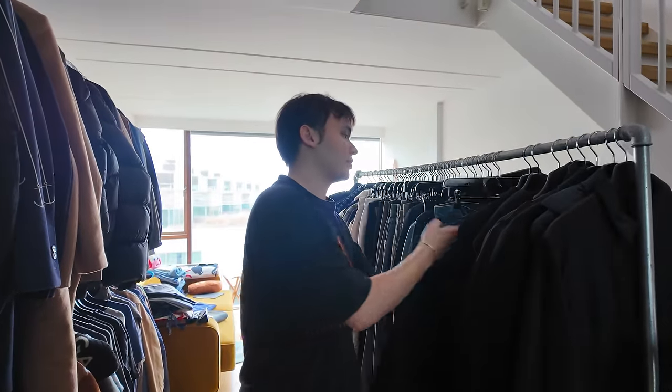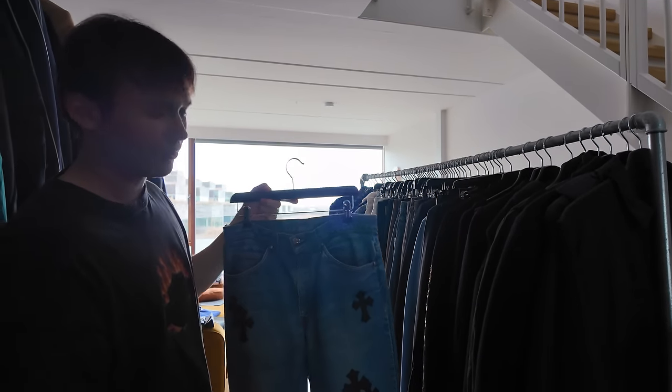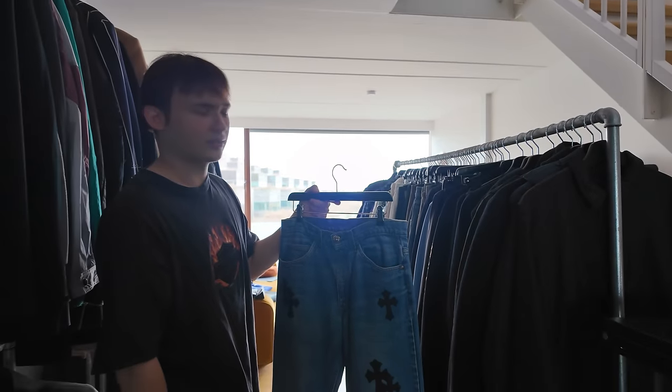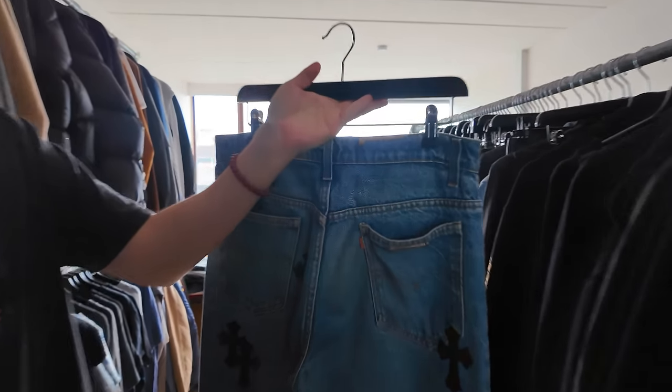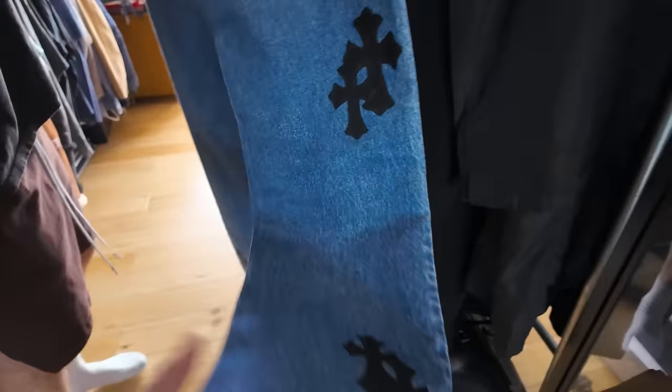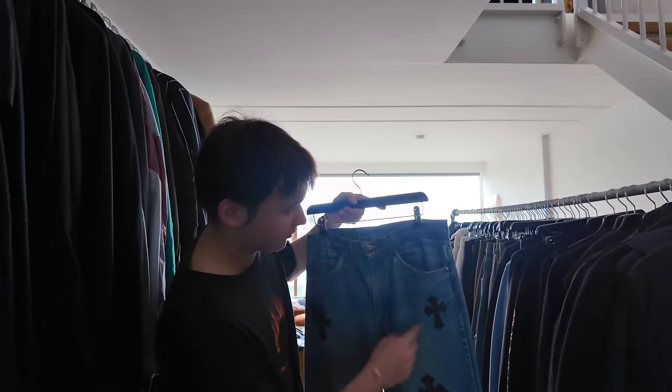Now we're getting to some of the juicy stuff. Chrome jeans. The chrome jeans. Were they here last time you came? Probably. These are sick — with the orange tab. Orange tab baby. You know they're flared. Flared. Oh they got a lot of crosses. And this is one of the newer pairs — there's some bigger patches here and there.